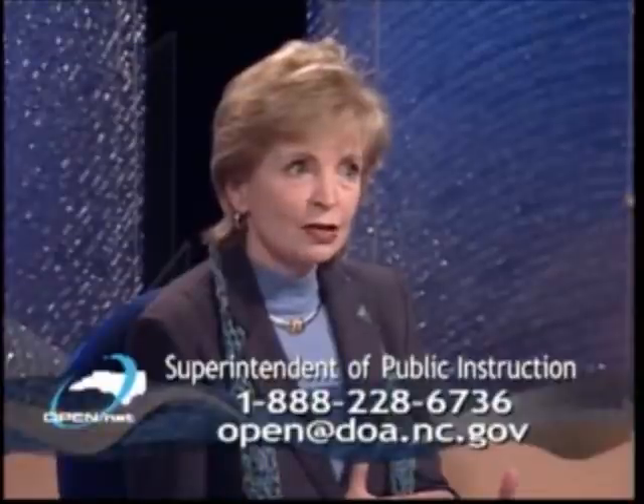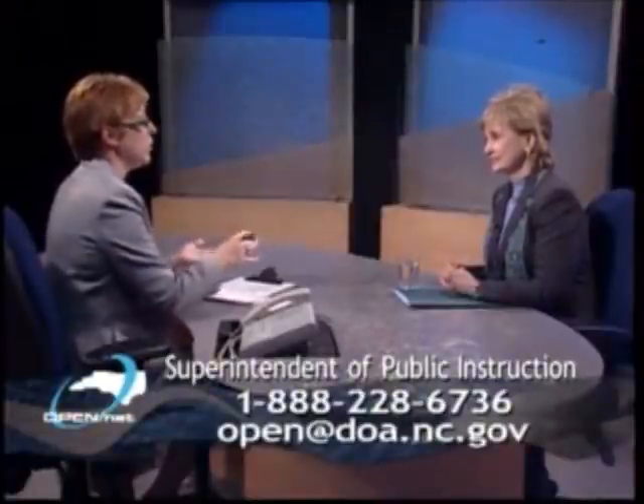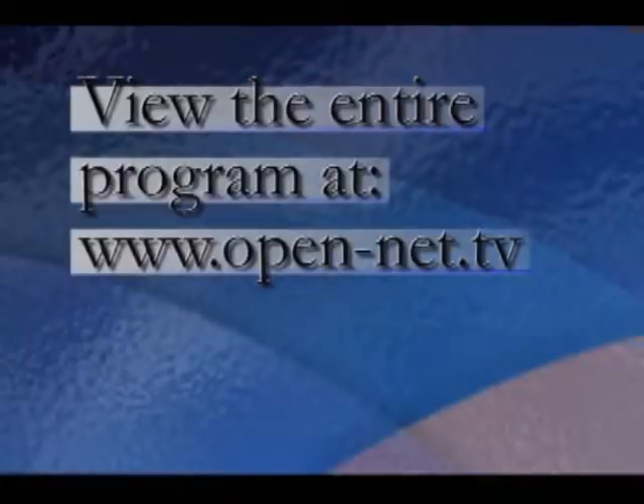And our young people, even though they're very savvy in using these tools, they need the guidance of adults in how to use the information they may get from these devices, and to really make the most out of those devices. I can imagine how that would motivate a student to find out that they can do so many more things than just play solitaire. That's right. Thank you.